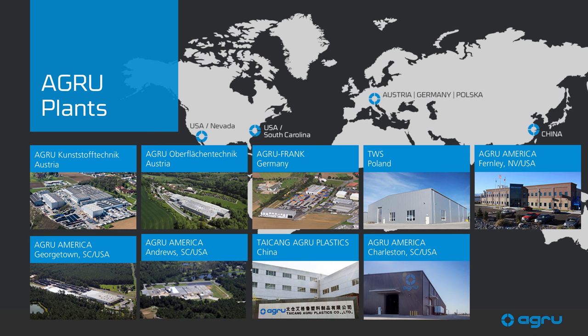Here are some of our manufacturing locations. We have two plants in Austria, which is where our worldwide headquarters is. We have a partnership with Frank in Germany, TWS in Poland, and a facility in China that opened around 2010. In the United States, our locations include Georgetown, South Carolina (our USA headquarters), Andrews, South Carolina, Fernley, Nevada, and the newest facility, the Charleston Pipe Plant.